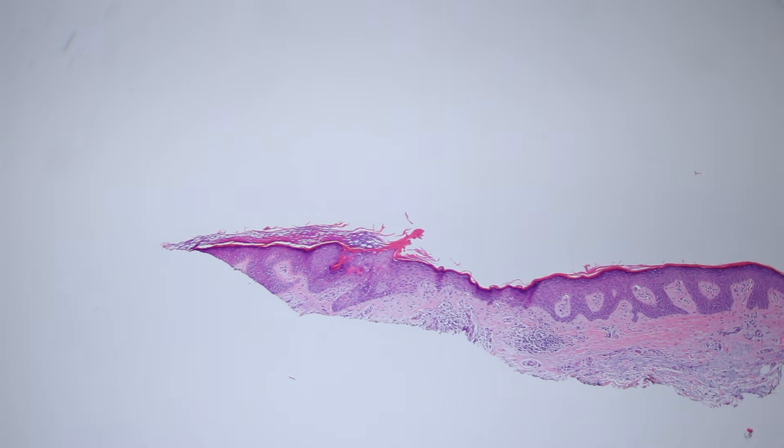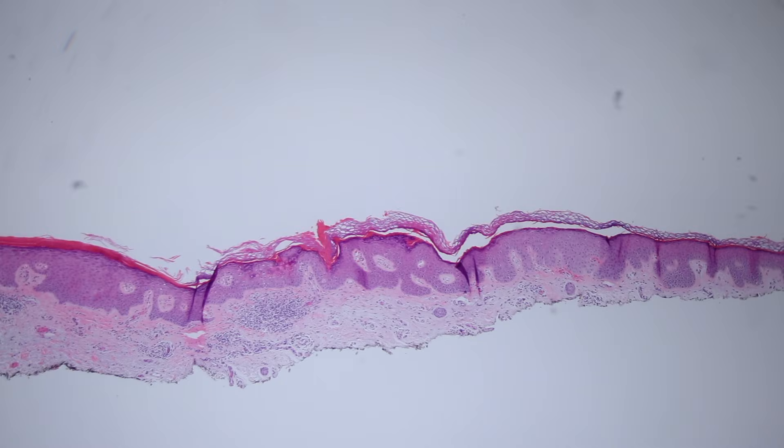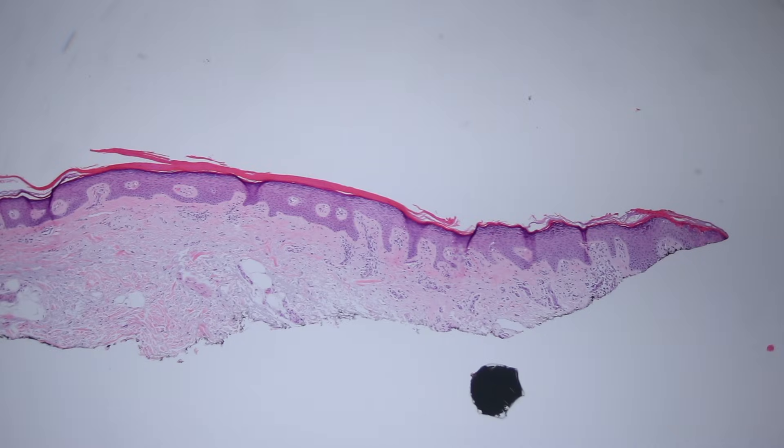So this is porokeratosis, and it's a pretty common thing. I find that a lot of times these cases give me trouble until I find the cornoid lamella, and then I say it's porokeratosis — no problem. A nice, useful thing to know about in dermatopathology.